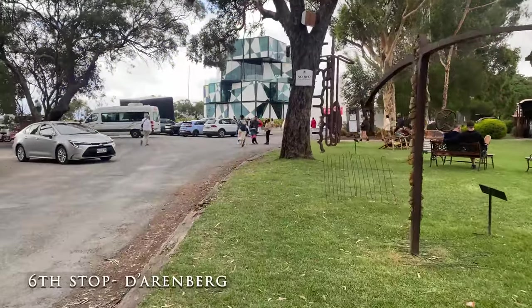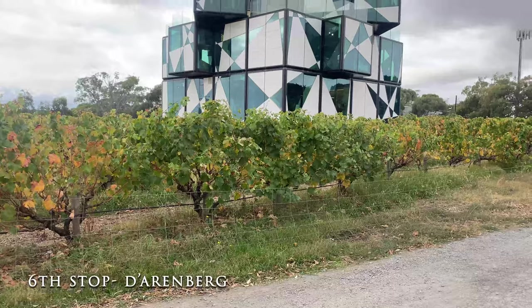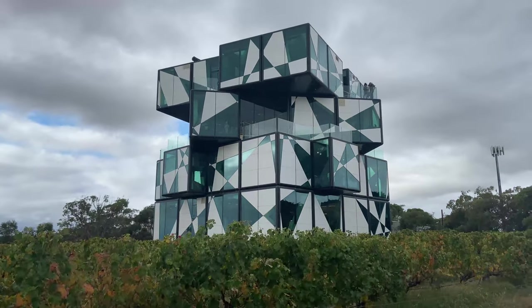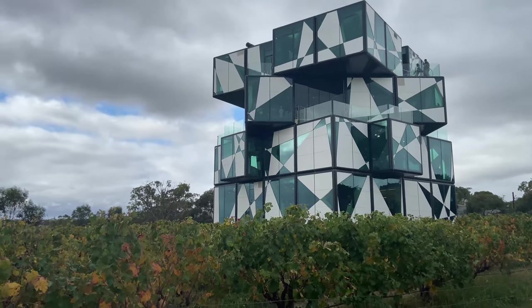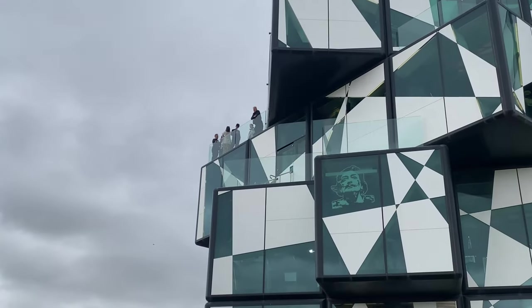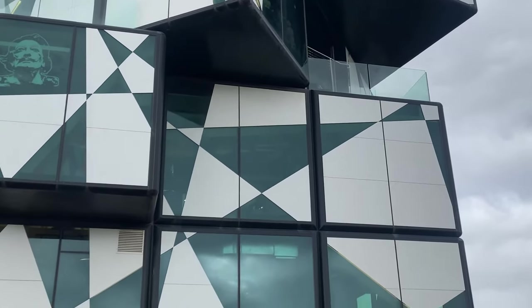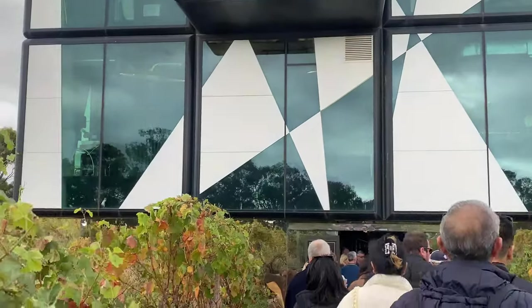For our sixth stop today we arrive at d'Arenberg. This structure is certainly unique in itself, but as you'll see from the queues you certainly need a booking before coming here, as this is potentially the most popular or at least the most touristy location in McLaren Vale. So we admire the views and make our way on to Angove.